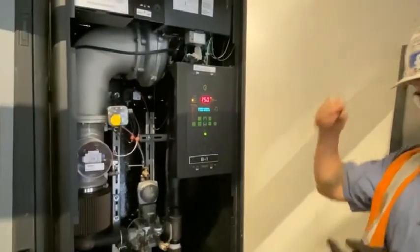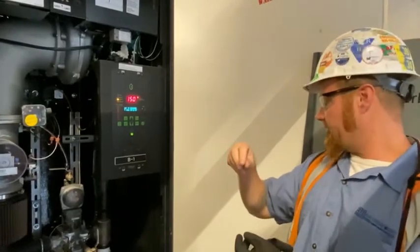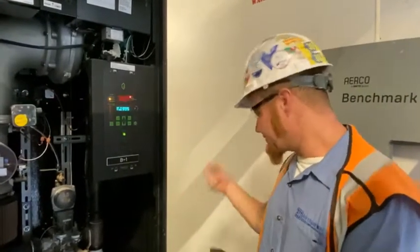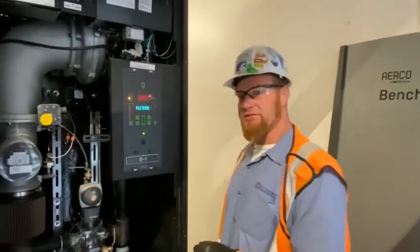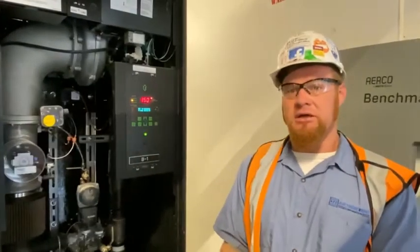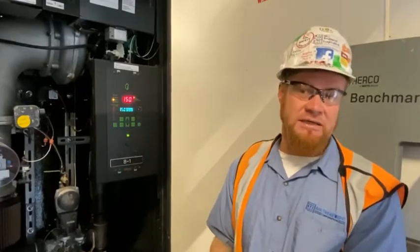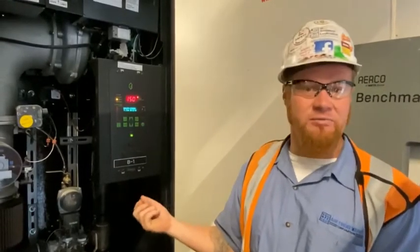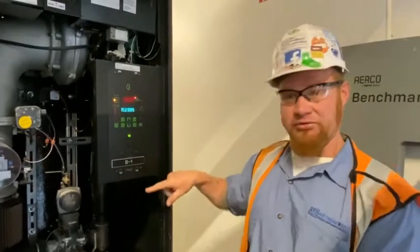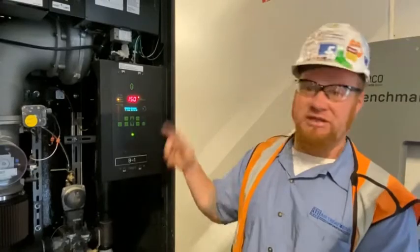In the back you have a trap, condensate rocks, and a condensate neutralizer in this one. Those rocks need to be checked pretty regularly — it's common for them to get backed up. The fault you'll see with that is actually an airflow fault, because when water backs up it can't blow through there. You'll see that on the pressure sensors as an airflow fault.